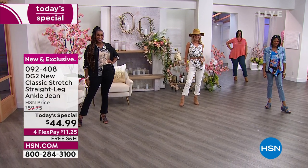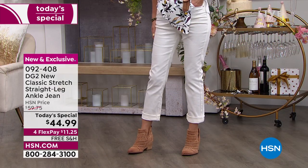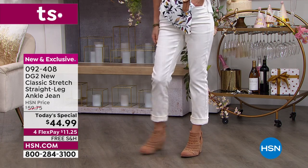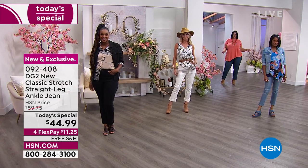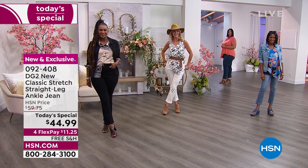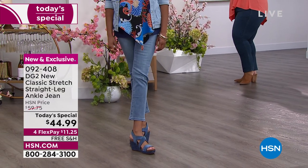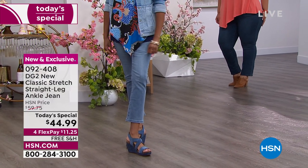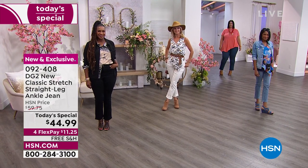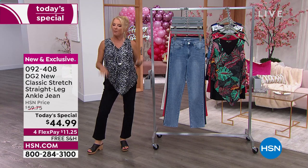Number one, we very rarely even offer them. Number two, everybody's looking for the straight leg — it's a little more relaxed, it's easier on the leg, it's convenient to wear. Number three, today we have a price we've never done before on the newest version from Diane Gilman: $44.99 for one day, one price, and then it's all over. We have four flex pays and free shipping.